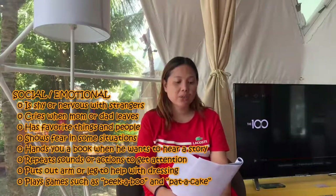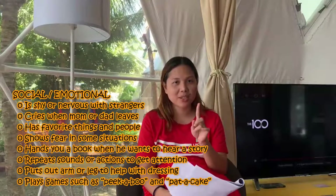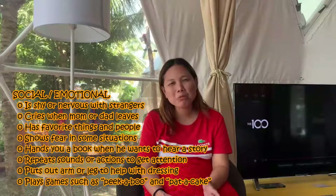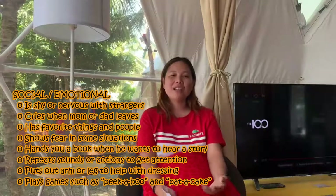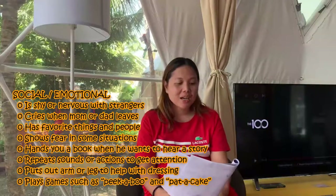We are now on the last phase of infancy — the 12th month, or one year old. Most parents are very excited when their child turns one, but despite the excitement, we still have to continue observing their growth and development. For social and emotional at one year old: they become shy or nervous with strangers, and they cry when mom or dad leaves. Luke started to develop this — we would tease him with 'bye-bye' and he would cry. He has favorite things and people — his favorite person is his Kuya Nuloy, and he was always following him.